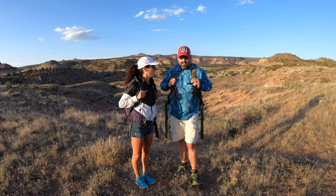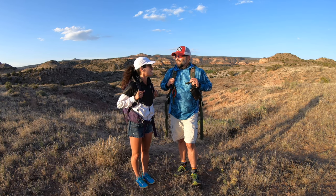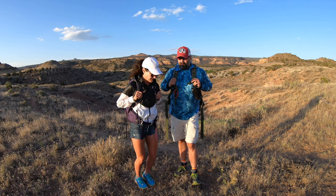We brought tons of water today because it's supposed to be pretty dry with no water to filter, so our packs are loaded down with water. This is supposedly a lightly trafficked trail, so we're gonna see how it goes.